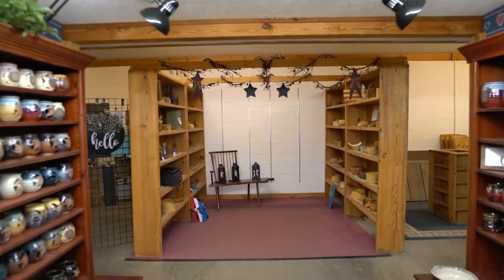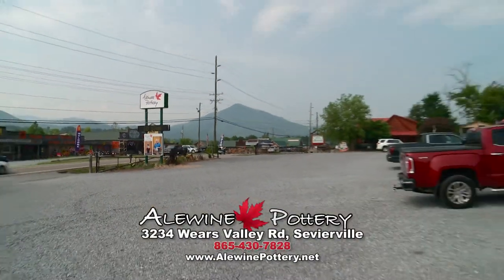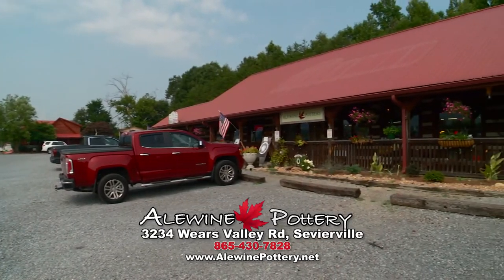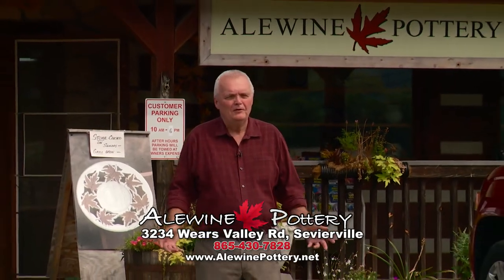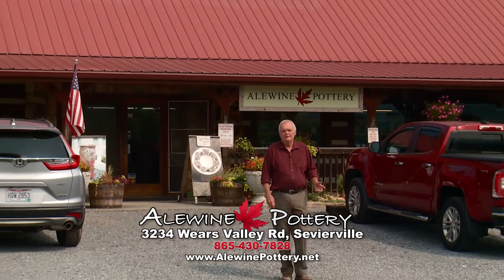There's plenty to do out here. Ware's Valley is such a pretty place, and they've got restaurants out here, and the view is majestic of the mountains. So while you're here in our beautiful Smoky Mountains, I'd like to invite you to come out to our Ware's Valley store.